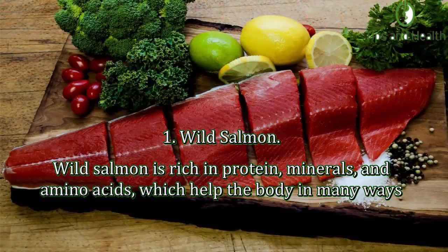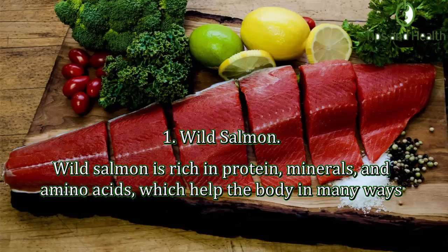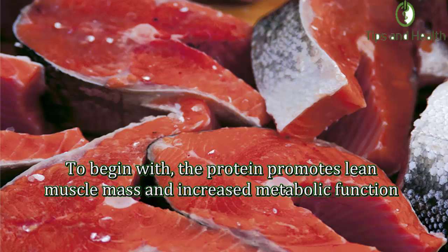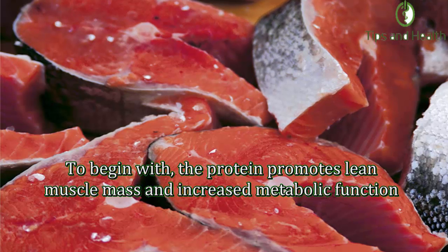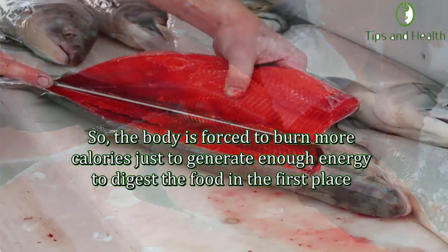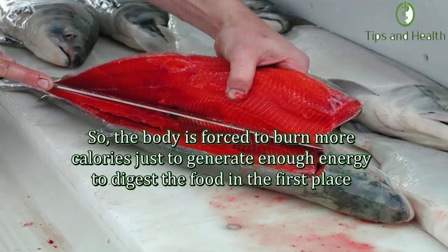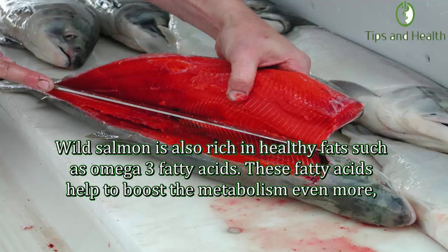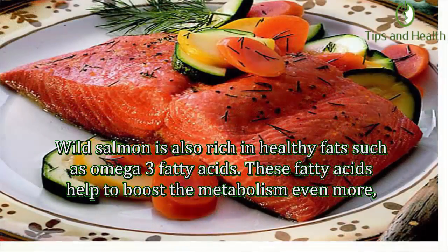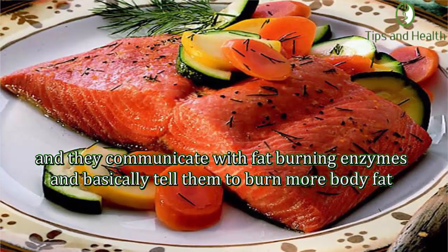Number one: Wild salmon. Wild salmon is rich in protein, minerals, and amino acids which help the body in many ways. To begin with, the protein promotes lean muscle mass and increased metabolic function. Protein is harder to digest and break down than other macronutrients, so the body is forced to burn more calories just to generate enough energy to digest the food. Wild salmon is also rich in healthy fats such as omega-3 fatty acids, which help to boost the metabolism and communicate with fat-burning enzymes to burn more body fat.